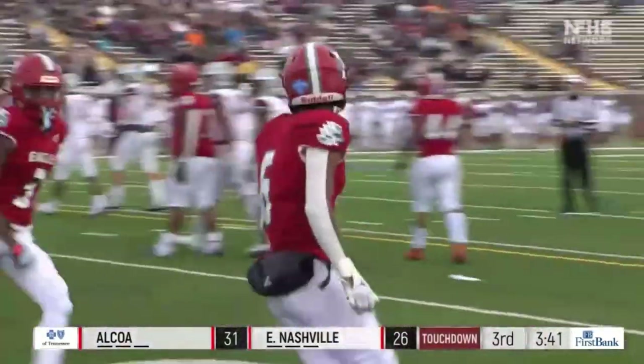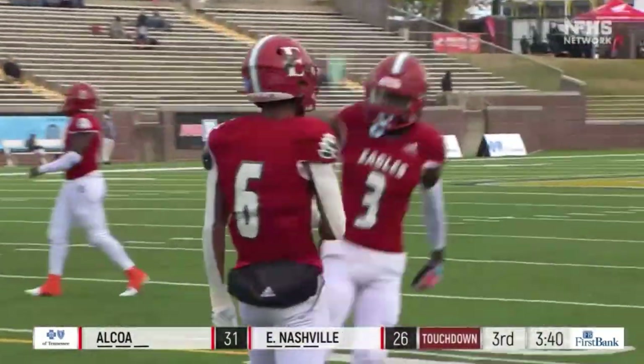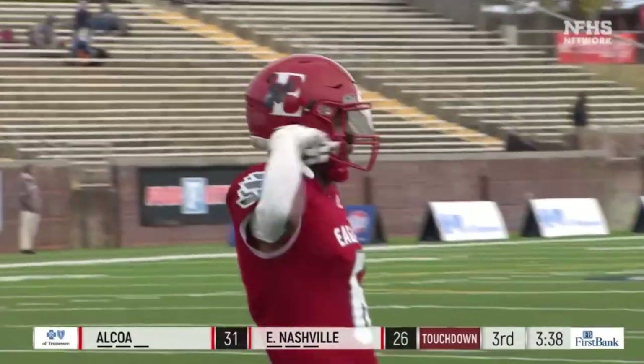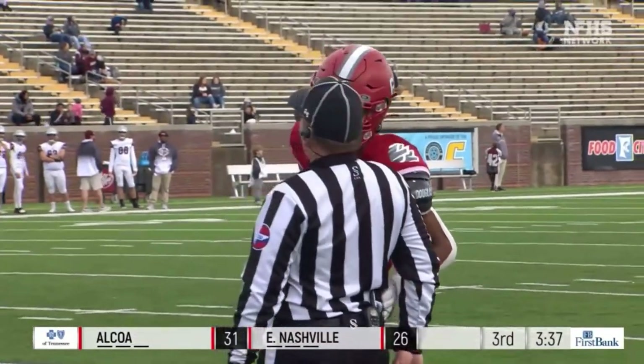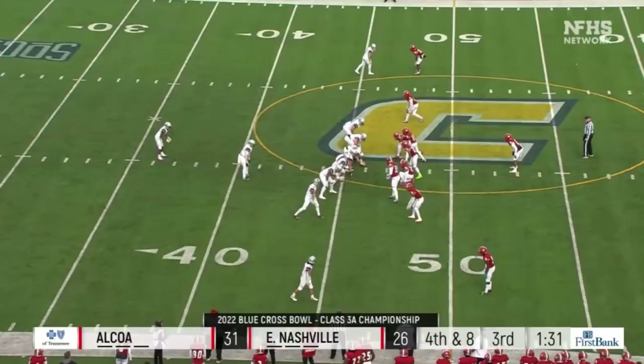Beard goes to throw to the end zone — got his man for a touchdown! It's Bobby Joiner — a guy that Alcoa singled out this week as a dangerous threat in the air. Bobby Joiner the third with his 12th catch of the year.